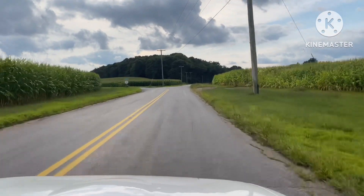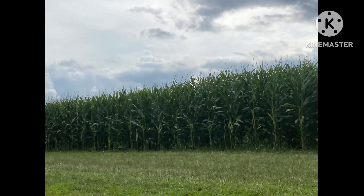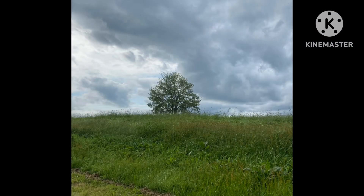On our way to see the Connecticut Valley Brewing Company car show. It was a beautiful drive with lots of cornfields and then this lonely little tree by itself.